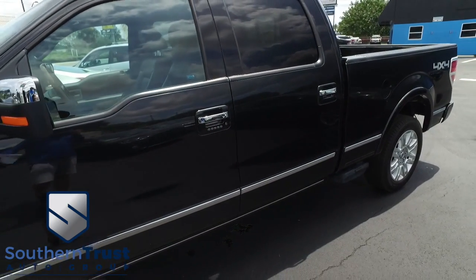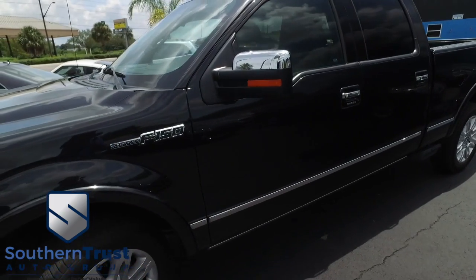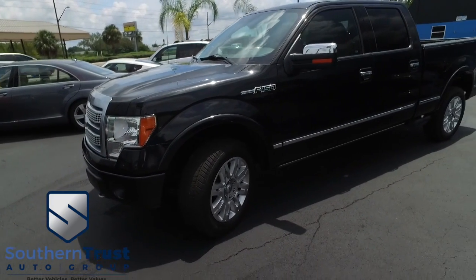You got that platinum leather — power, heated and cooled leather seating with memory, navigation, CD, MP3, Bluetooth, satellite-ready, Microsoft Sync, touchscreen, and LCD system.